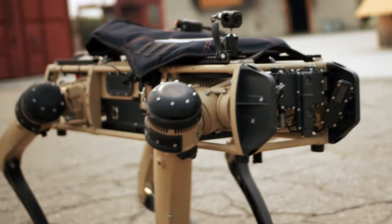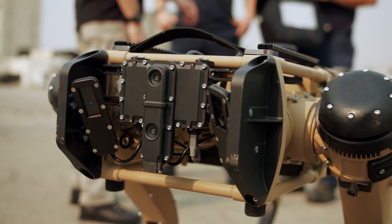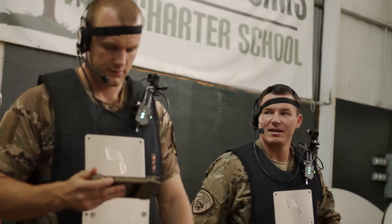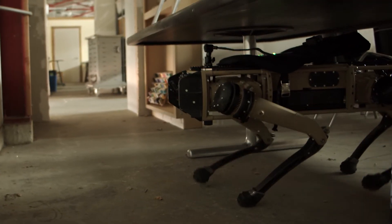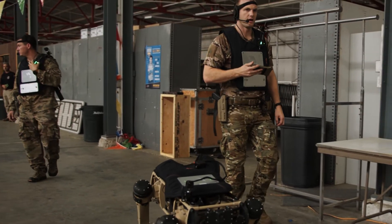We really try and focus on making sure that the robot is designed for our end users who are really going to put it to the test. The mesh network would allow us to go into those rural areas or into areas such as a mall or a hospital where we have connection issues. It would allow us to circumvent that existing infrastructure and develop what it is that we need.